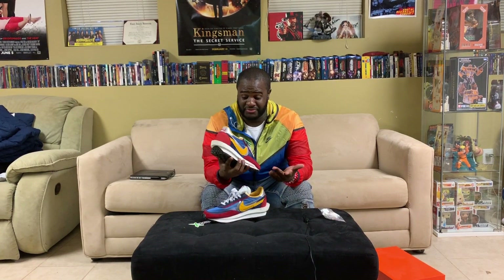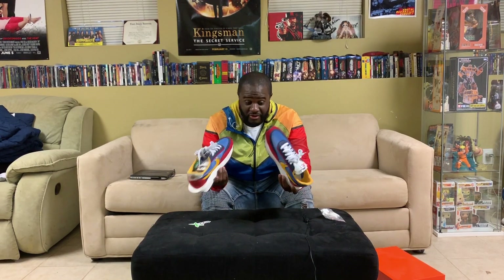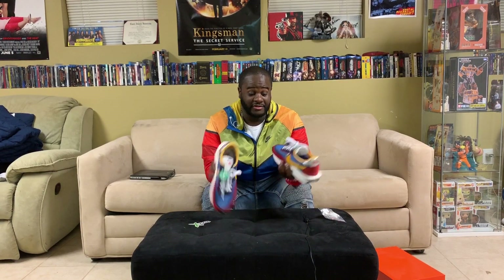Drop me some comments, guys. Tell me what you think of these Sakai Nike LD Waffles — do you think these are Shoe of the Year, or do you think they're just overhyped and overpriced? Tell me what you guys think. Drop me some comments. As always, MrMovieX is out. Please subscribe, and also as usual I'm about to shoot some on-feet for you guys so you can see these babies in motion.